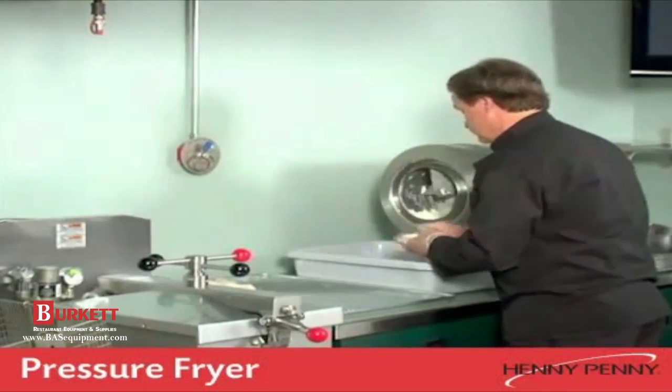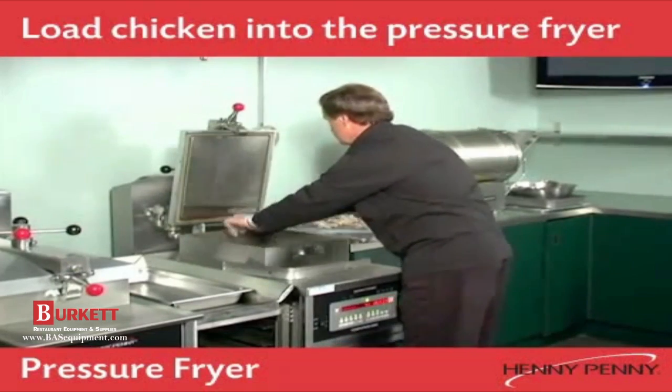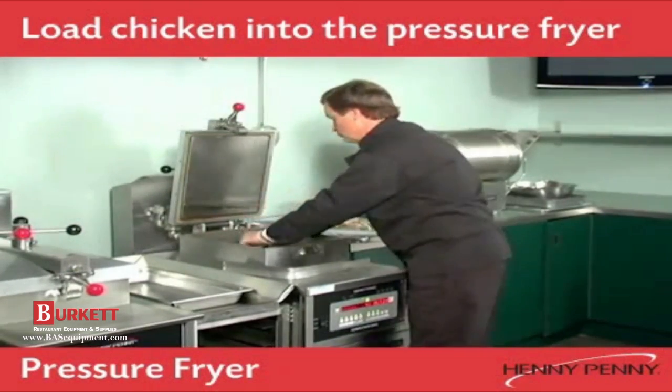Next, simply hand load the chicken into the fryer, putting the larger pieces in first, starting with the breasts, thighs, legs, then wings.